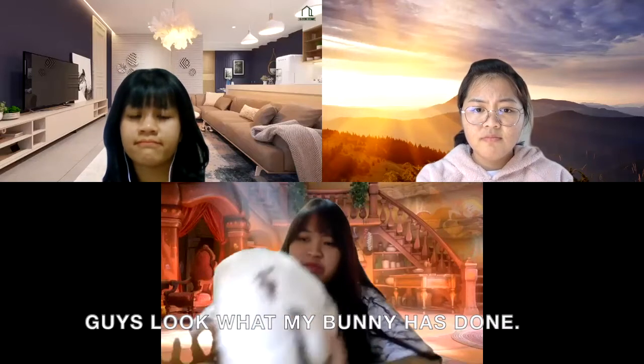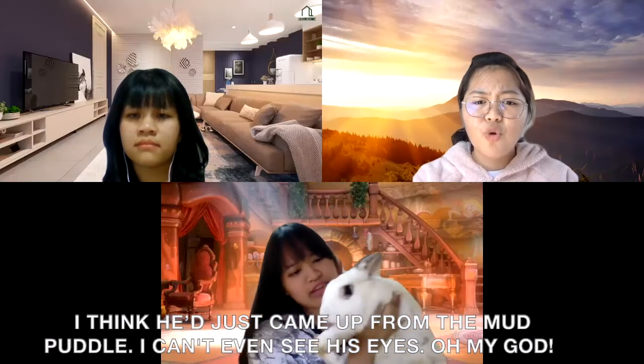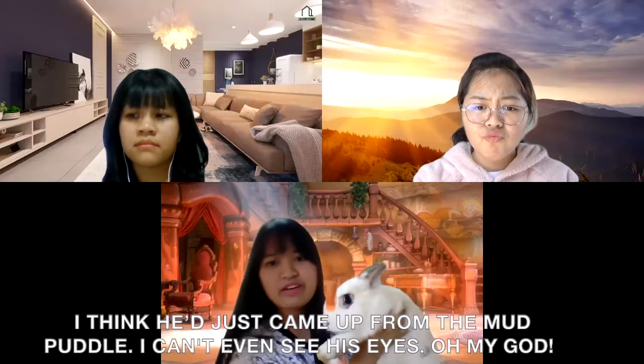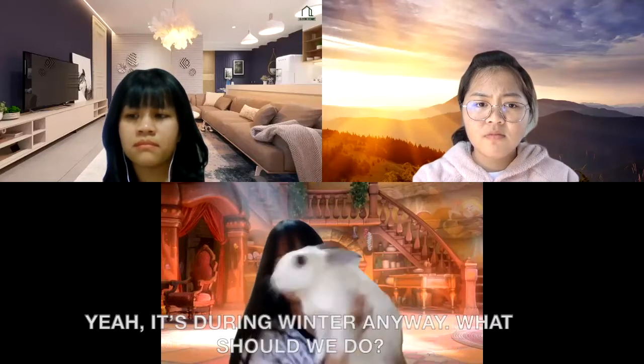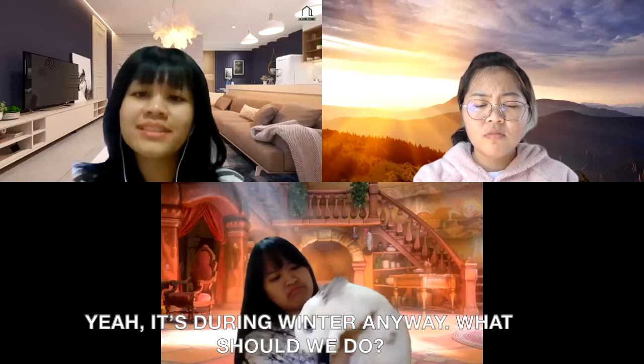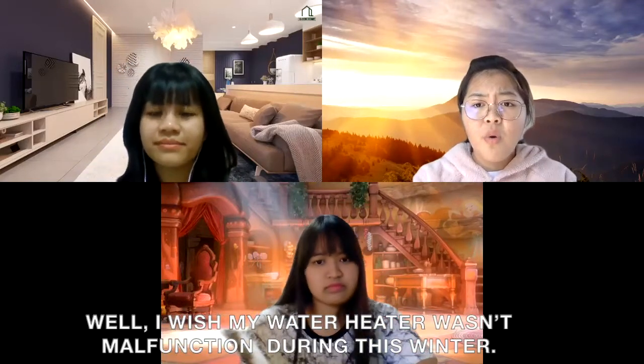Oh, so bad guys. Look what happened with my bunny — look what he's done. I think he just came up from a mud puddle. I can't even see his eyes. Oh my god, but I can't shower him with this temperature, it's too cold. Yeah, it's during the winter. Anyway, what should we do?